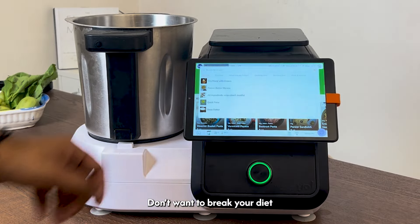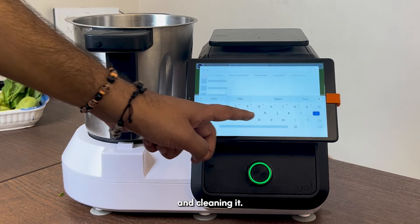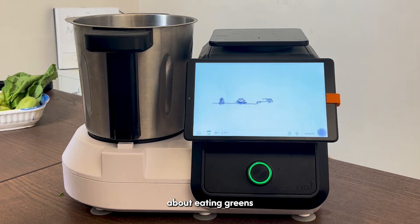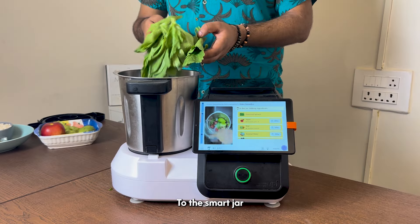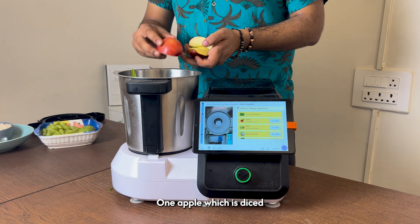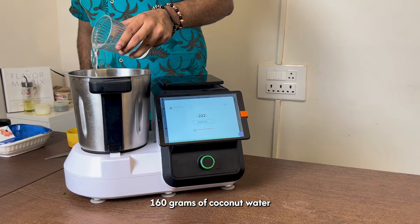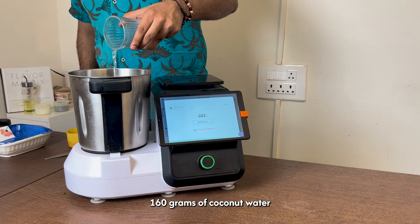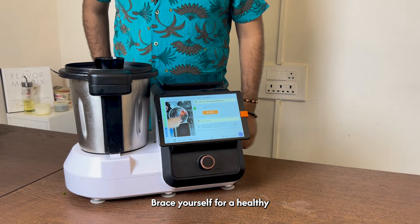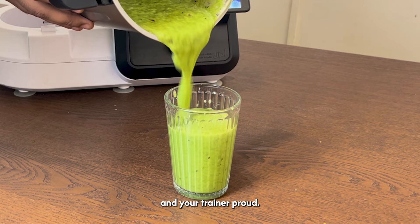Don't want to break your diet but still need something to get through the night? Start by grabbing some spinach and cleaning it. Spinach might not be your first choice but remember what your mom said about eating greens. To the smart jar, add your clean spinach, one apple which is diced, kiwi washed and peeled, 160 grams of coconut water and green grapes. Brace yourself for a healthy and incredibly delicious green smoothie experience that will make your mom and your trainer proud.